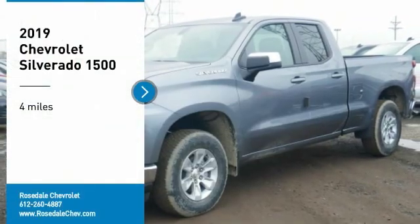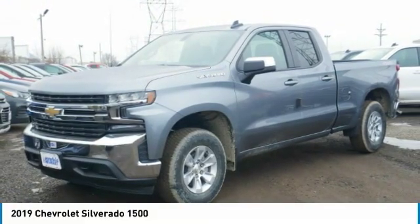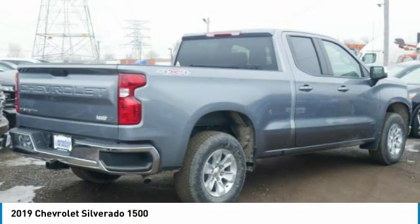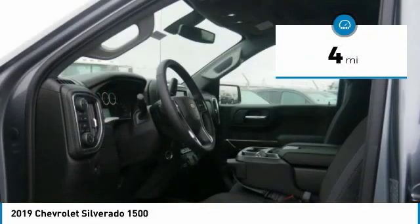Looking for the right vehicle? Check out the 2019 Chevy Silverado 1500. The Chevy Silverado 1500 has the lowest cost of ownership of any full-size pickup. This vehicle has less than 100 miles.